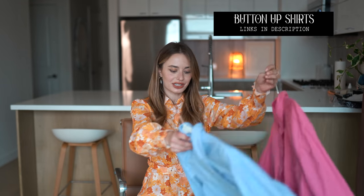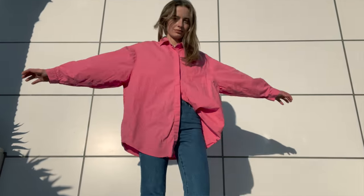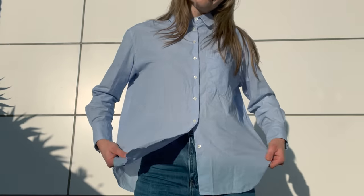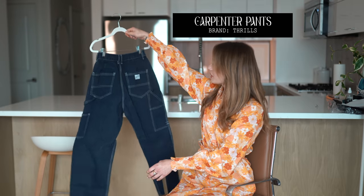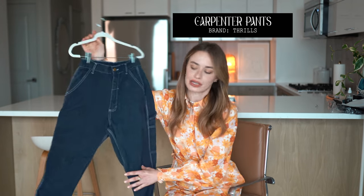My favorite fashion item — it's not even a trend, it's been around forever — is button-up shirts, especially this pink one. I think button-up shirts are incredibly cool and flattering; they're really soft and they look sophisticated, like you put effort into your outfit, which is important to me since I'm usually in leggings, workout stuff, or sweatpants. A pant trend I've really been loving recently is carpenter pants. These ones are by Thrills, which is an Australian fashion label — really cool with boots and a shirt. I'm over skinny jeans.